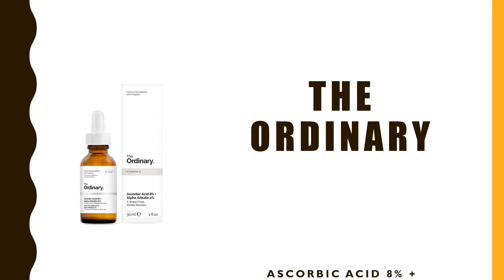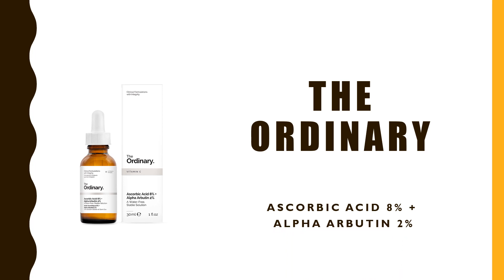What is the Ordinary Ascorbic Acid 8% plus Alpha-Arbutin 2% serum? What does it contain? What does it do to our skin? Who should use it? And how to use it?